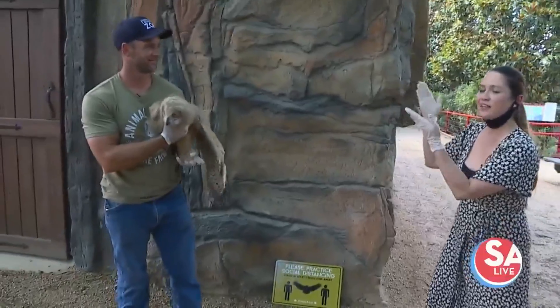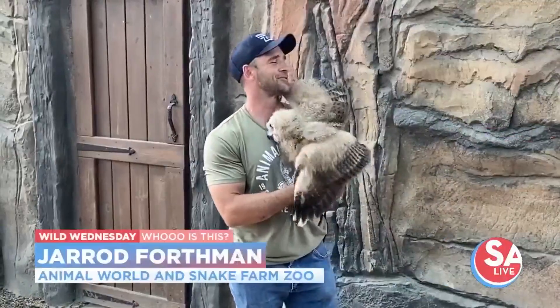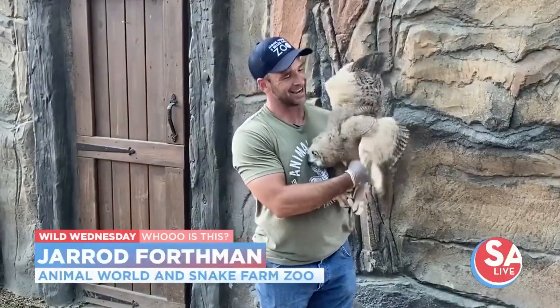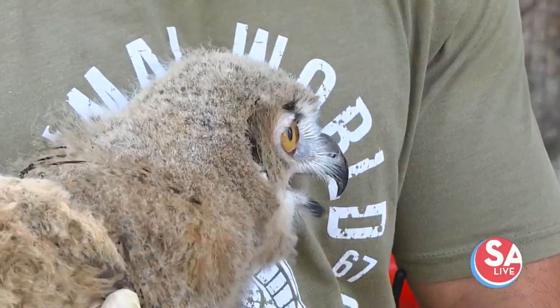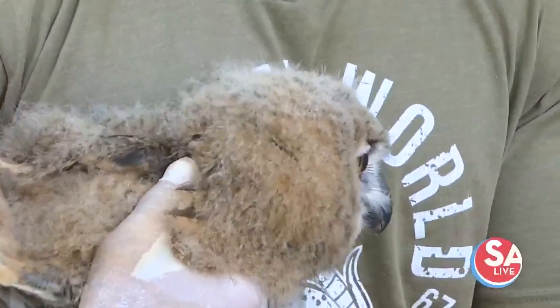We are here at Animal World and Snake Farm and joining me is Jared Forthman. This is got your hands full. That's right, baby boy. This is Errol, a baby Eurasian eagle owl.